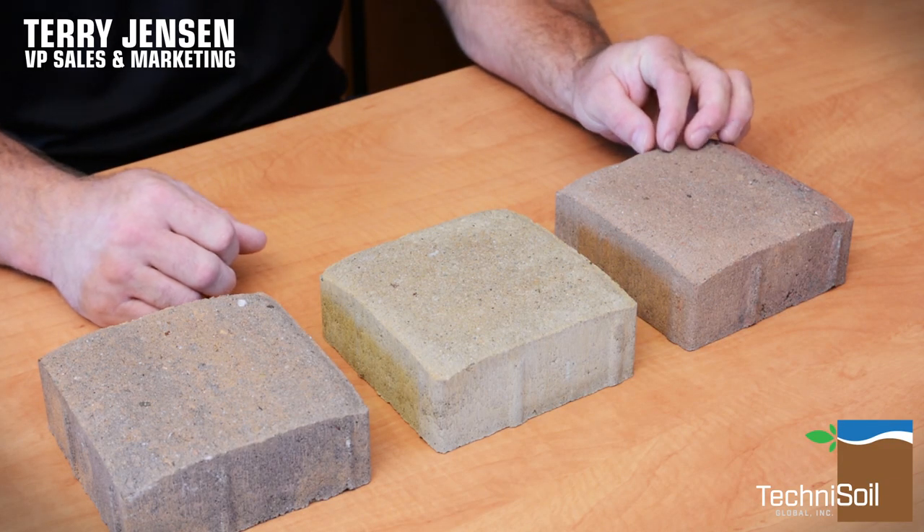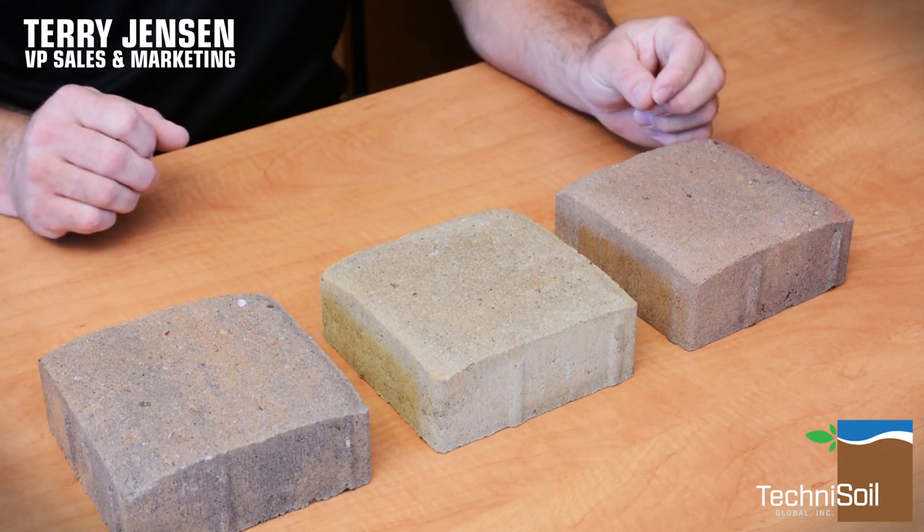We have three pavers here. Each one of them has been treated with Molecule Driveway Sealer. We're going to be top coating them with three liquids: water, oil, and red wine.